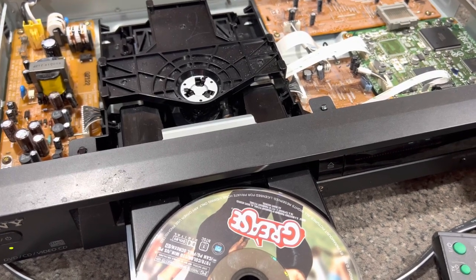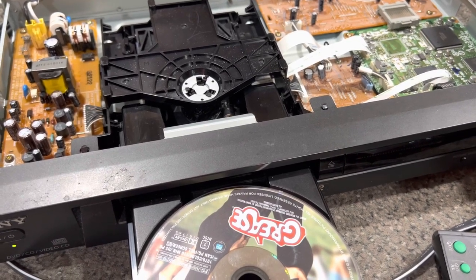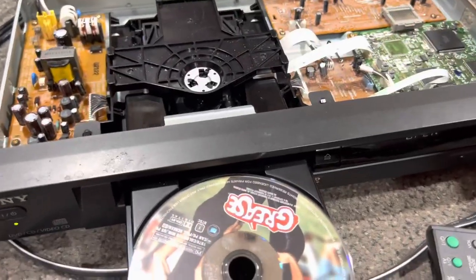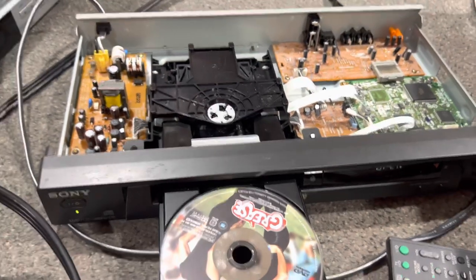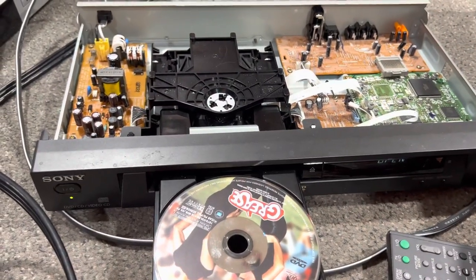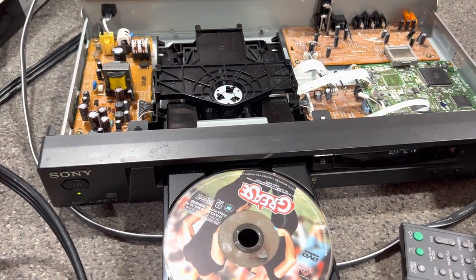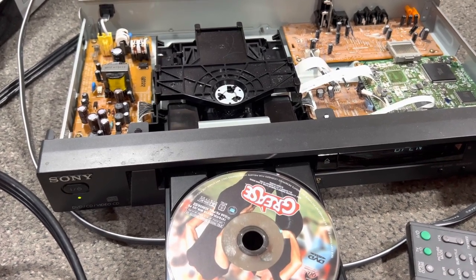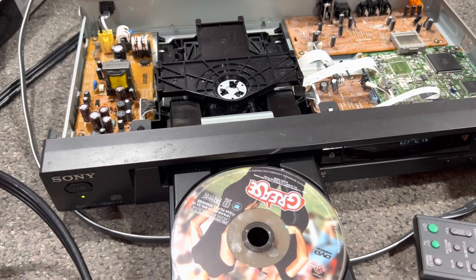People are donating stuff to Goodwill that's actually on its way out — people are doing that now. I would have known this DVD player was on its way out two years ago when I bought it, I wouldn't have purchased it. I would have known it was on its way out.